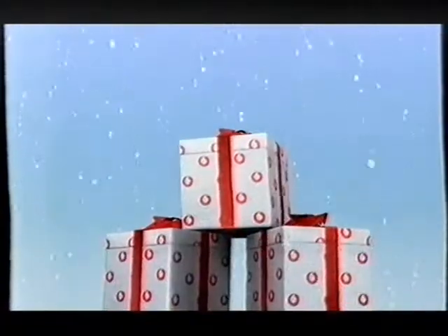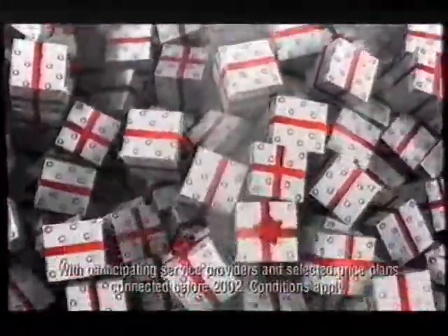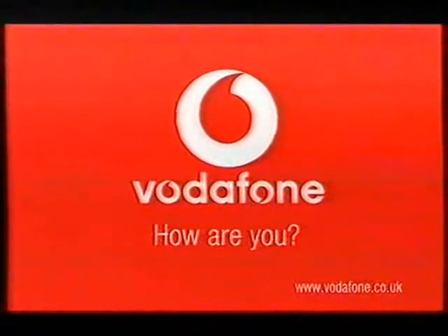If you're a Vodafone customer, Christmas isn't over — you still have heaps of gifts to look forward to, like free voicemail, free ringtones, and free text games. But don't forget, they're only free to use until the end of January. I'm gifted — how are you? Ask your Vodafone retailer.